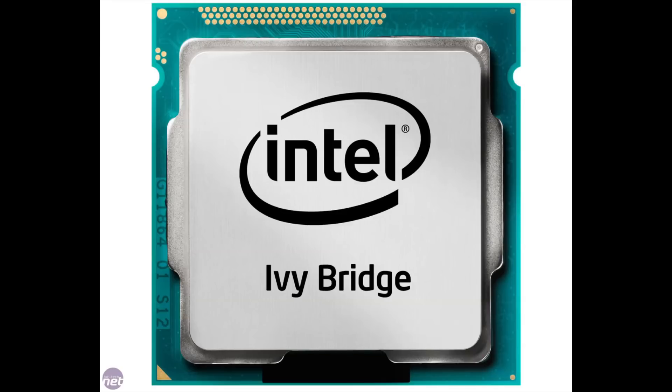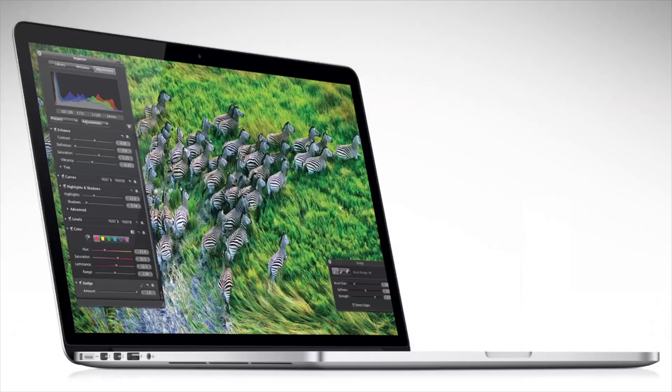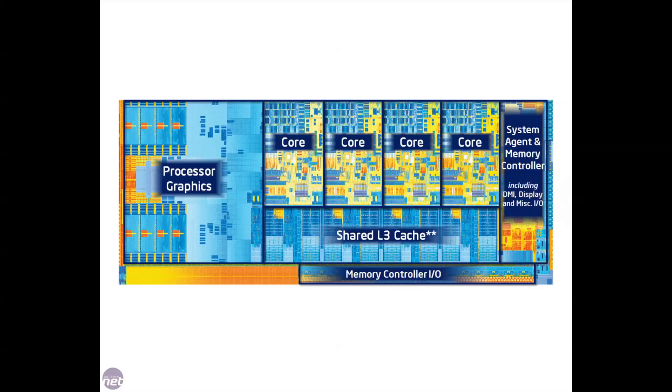Alright everyone, today we're going to be taking a look at the Ivy Bridge processor and Ivy Bridge platform that currently powers the Retina Display MacBook Pro as well as the other 2012 MacBooks. And to begin we're going to look at some big differences between Ivy Bridge and Sandy Bridge, which was the previous platform.